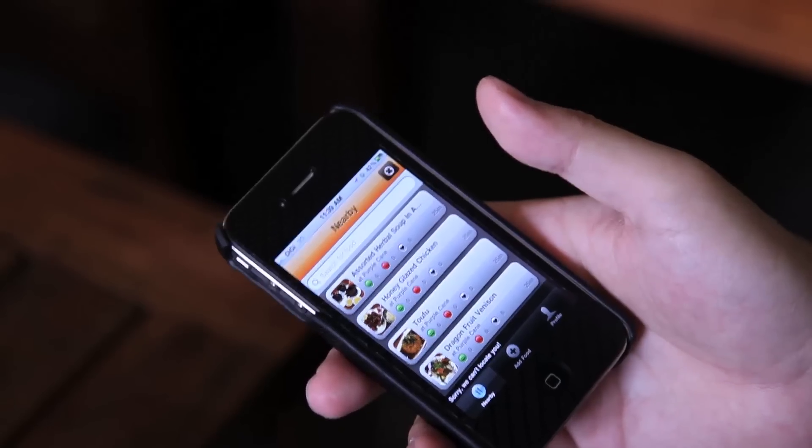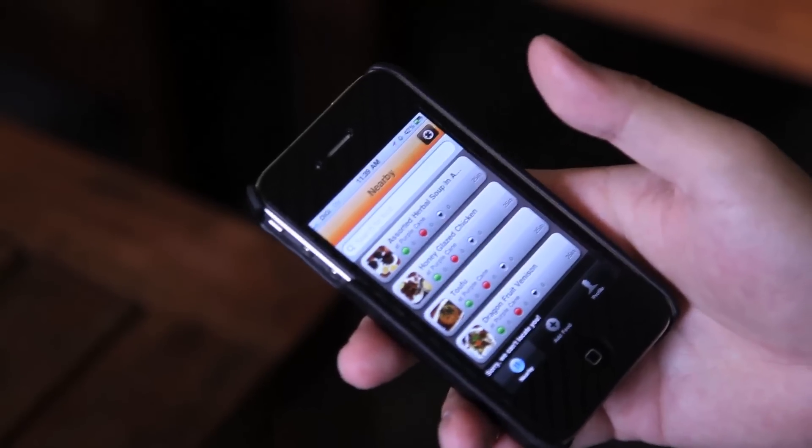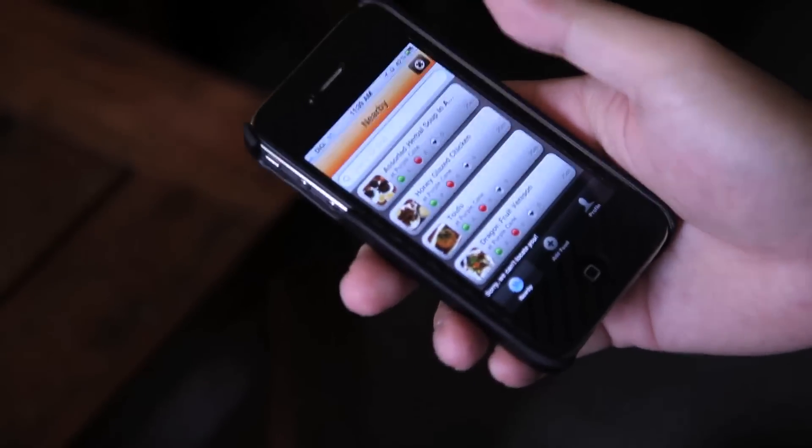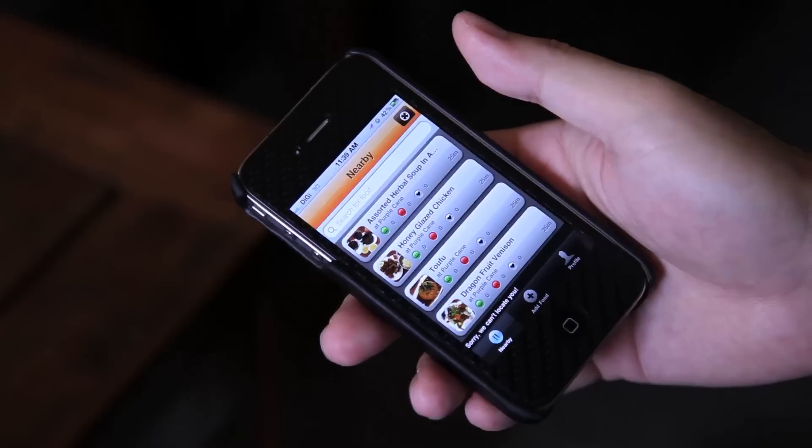And what do you get on the app? The core functionality — three things. There's 'nearby,' which gets your location and gives you a list of what's good to eat nearby, sorted by ratings and then by distance. It's something like Foursquare, but where Foursquare gives you a list of locations, this gives you a list of food sorted by ratings or popularity.